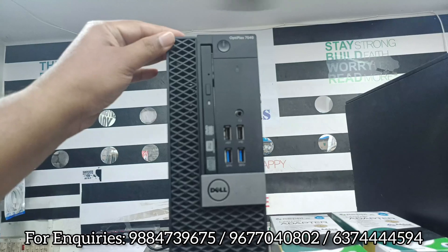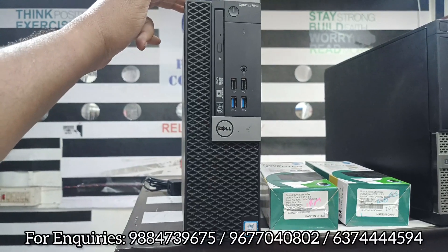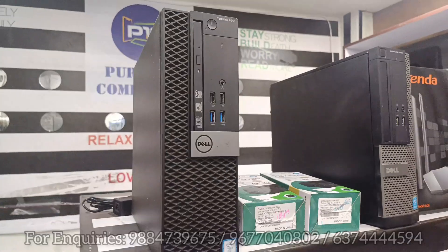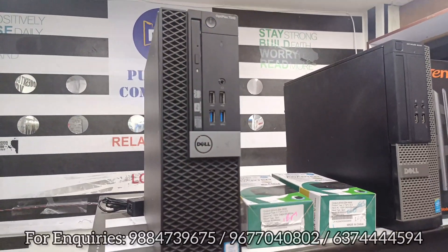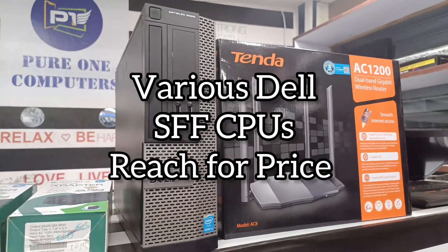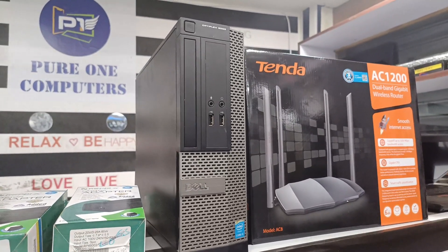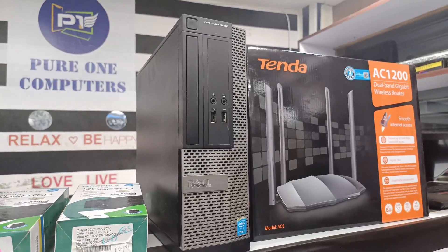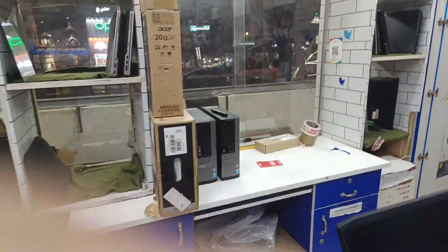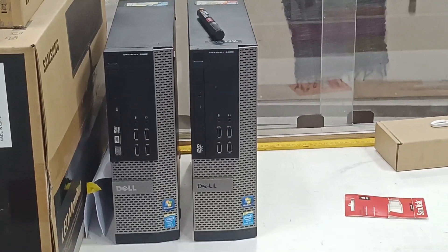Moving to desktops — the Dell Optiplex 7040 with an i5 6th generation processor, 8GB DDR4 RAM, 256GB SSD, hard disk option, and inbuilt Wi-Fi with all latest features. We also have an i5 4th generation unit with 8GB RAM and 256GB SSD. There is quantity available, so you can contact us for the CPUs.